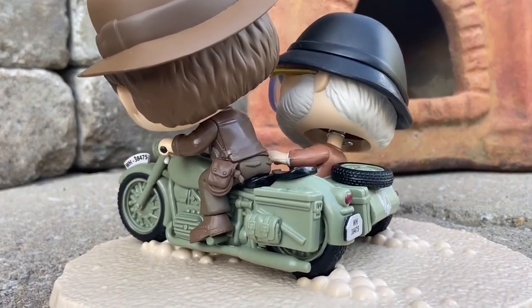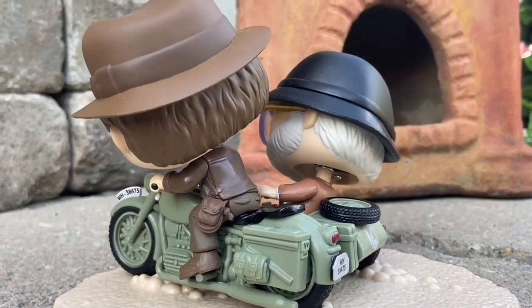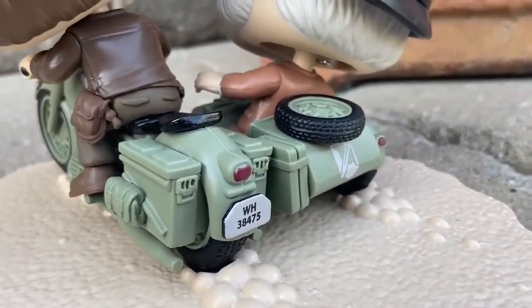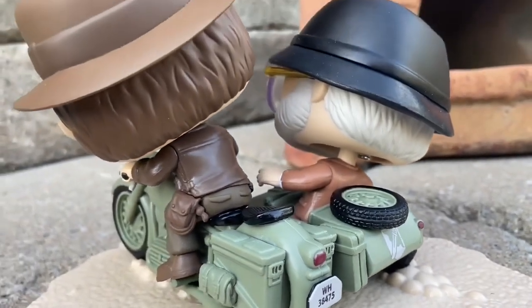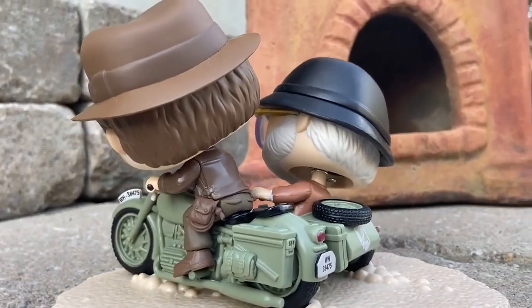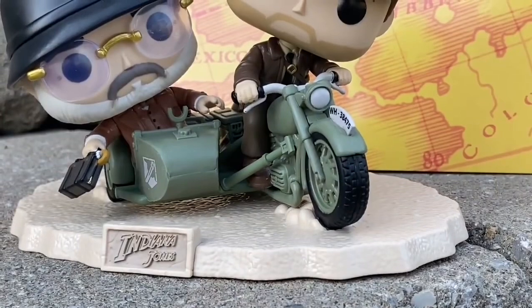This one has a lot of detail packed into it. Look at the bike — look at all the details showing off the bike. It's not just plastic; they've actually put motor effects on it, displaying the wheel in the back and the grooves of the bike. Very well done, Funko Pop. You can tell they took their time making all these Funko Pops for Indiana Jones, and they did a great job. I really enjoy what they did here.